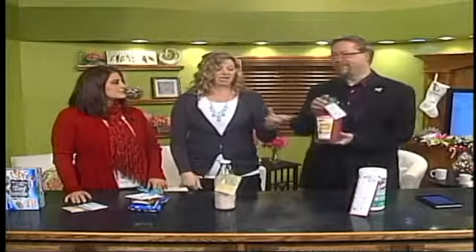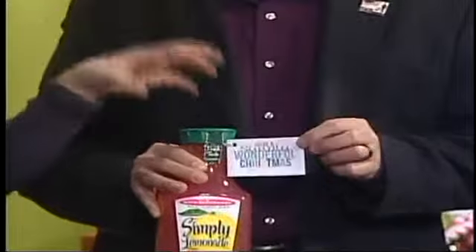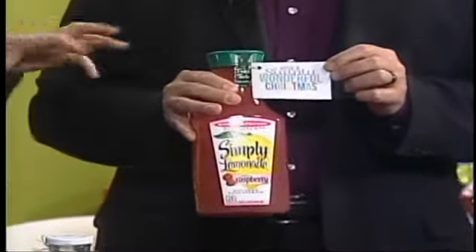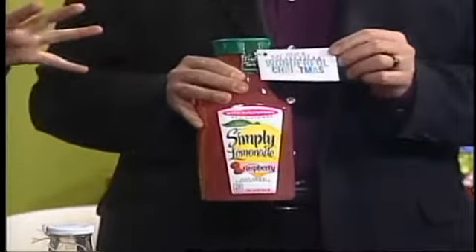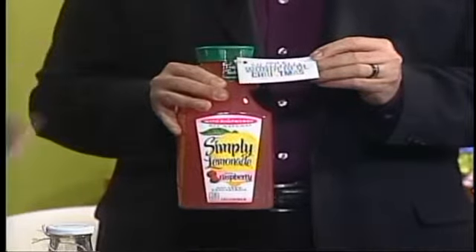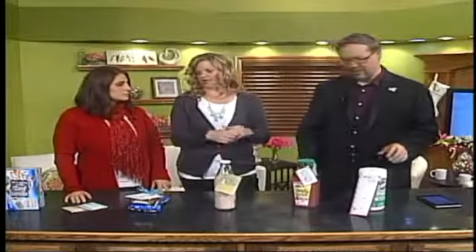Who wants lemonade? This is what my neighbors are getting this year. I made a little tag that says 'Have a simply wonderful Christmas,' and I paired it with Simply Lemonade. I love raspberry lemonade or fresh orange juice — you could do fresh orange juice as well for Christmas morning. Put a tag on it. Costco, Walmart, and Sam's Club all sell it.